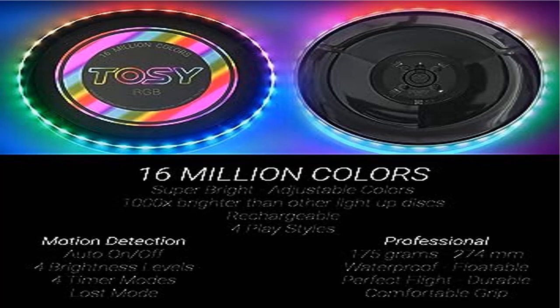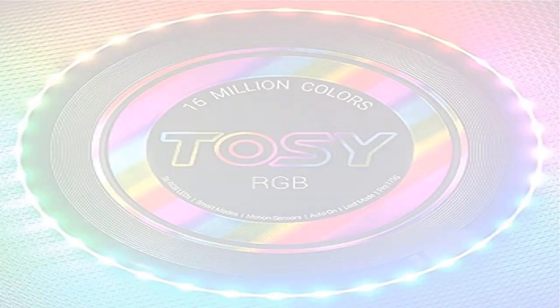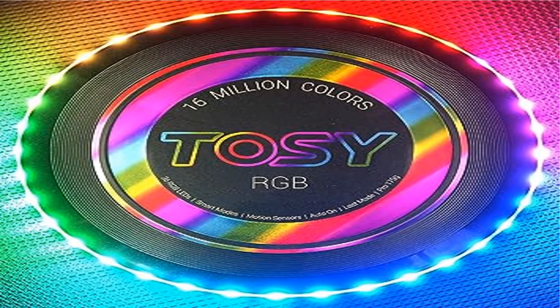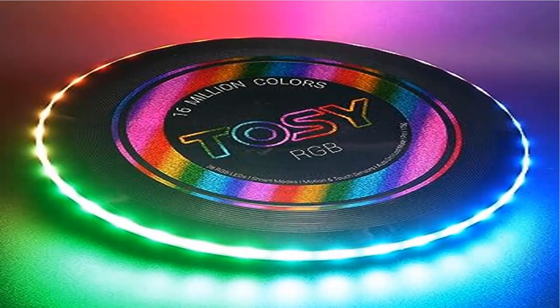Rechargeable — 30-minute charge that lasts up to a thousand throws at B1T0 modes, or a full ultimate match of 90 minutes. Package includes 1x USB Type-C to C cable; charger not included.